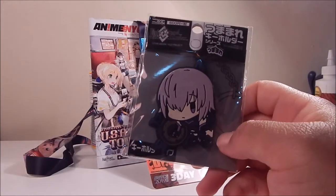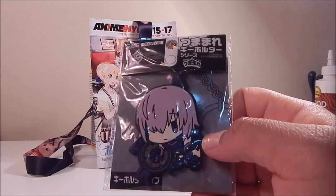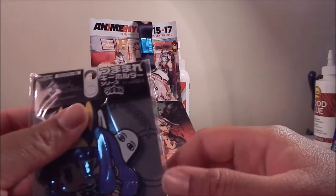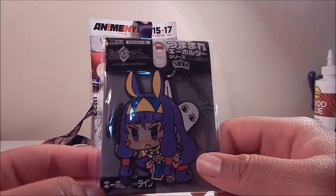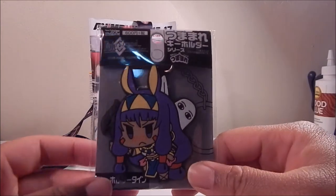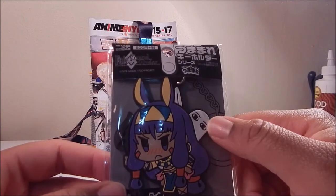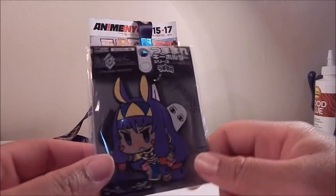I also got these pin strap keychains from the FGO section. This one features Mash from Fate Grand Order — one of my favorite characters — with her little stoic expression and purple hair, really cute. This other one I believe is called Nidocris. I don't know much about the character but I always laugh at her animations in the game, and I love her hair and the little ghost with feet that runs around in her animation, so I decided to grab that keychain as well.